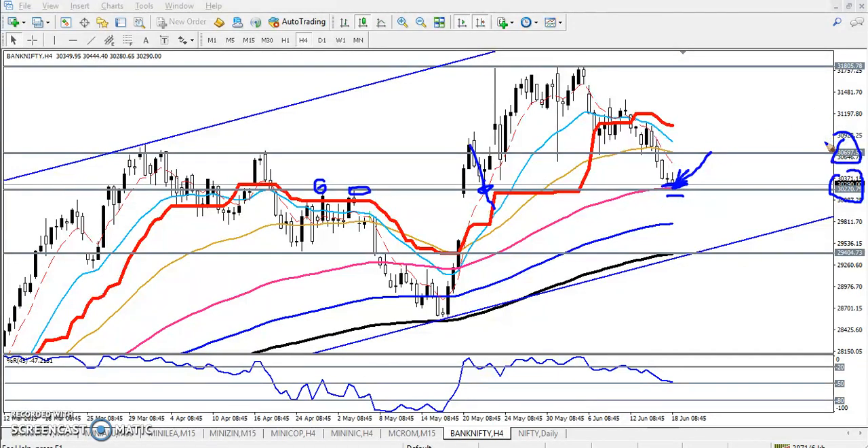In case we are not getting any buy signal here, and if the price breaks this supporting line with a candle close below 30,200, we will go for sell and the next target will be around 29,400. This is on the four-hour chart.